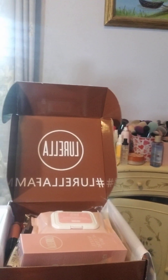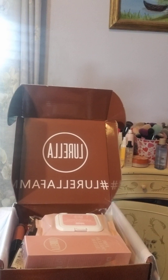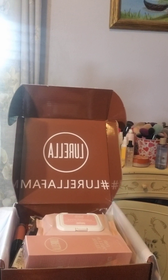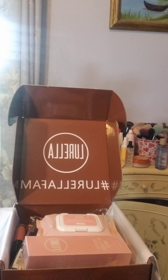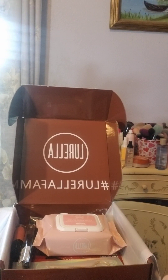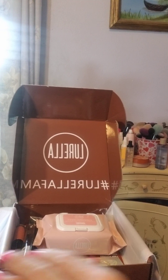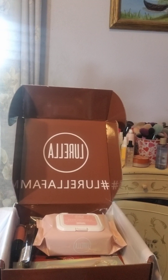Hello and happy Tuesday to you! I just received my Lorela subscription box so I thought I'd go through it with you. I was supposed to receive some other things today but supposedly they're coming tomorrow now, so hopefully that's okay.